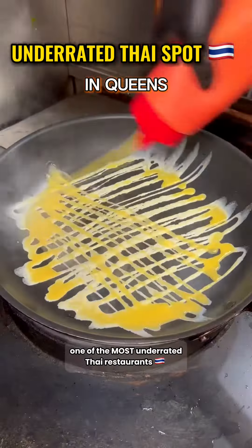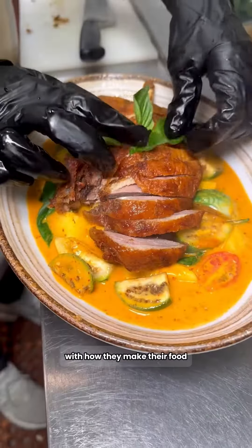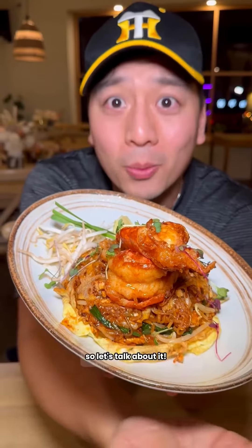This is legitimately one of the most underrated Thai restaurants I've ever been to in New York City. They are taking no shortcuts with how they make their food, and their dishes fuse traditional ingredients with fresh concepts. Plus, their menu involves so many memorable dishes, so let's talk about it.